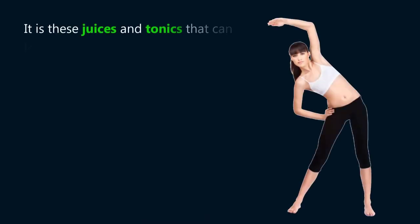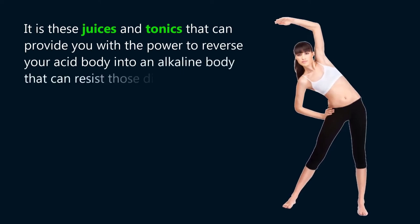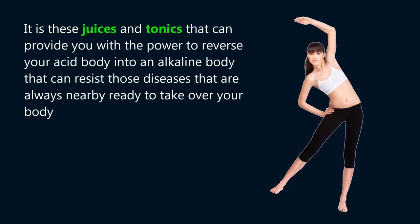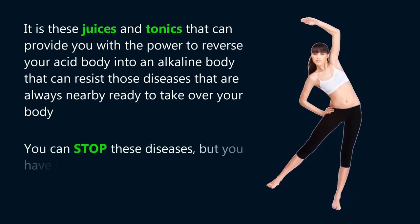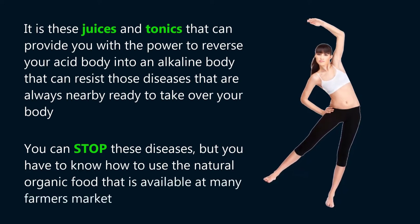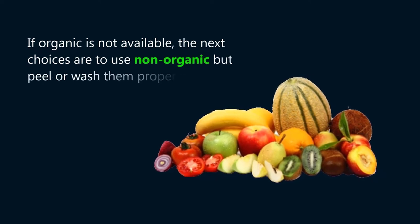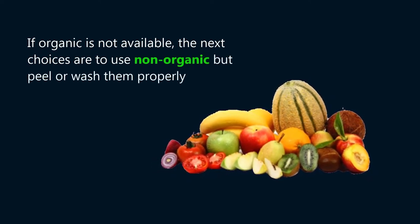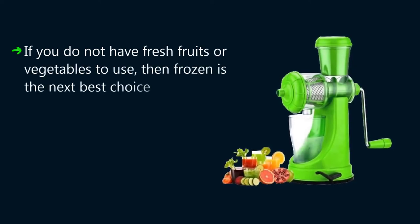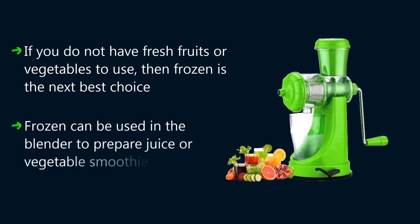It is these juices and tonics that can provide you with the power to reverse your acid body into an alkaline body that can resist those diseases that are always nearby ready to take over your body. You can stop these diseases, but you have to know how to use the natural organic food available at many farmers' markets. If organic is not available, the next choice is to use non-organic, but peel or wash them properly. If you do not have fresh fruits or vegetables, then frozen is the next best choice. Frozen can be used in the blender to prepare juice or vegetable smoothies.